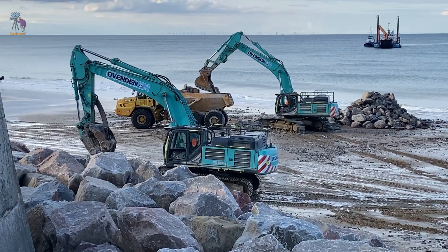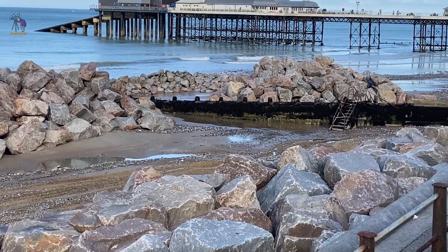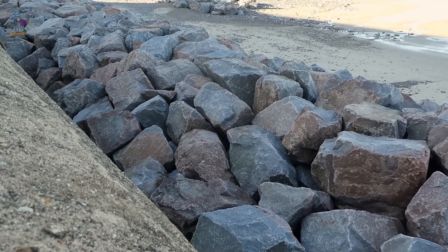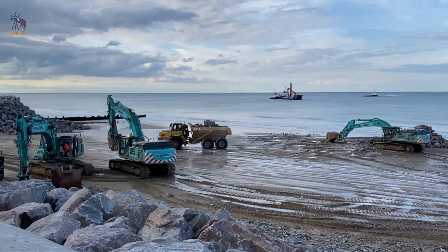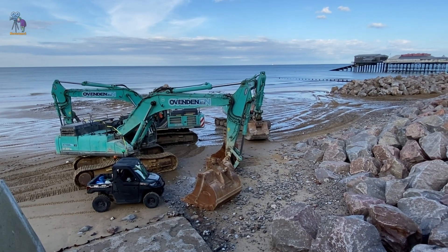This 300-metre barrier, made of large rocks, is being placed along the west side of the pier. The revetment will act as a buffer, breaking the waves before they reach the shore, thus protecting the wall from future damage. This effort aims to safeguard Cromer's iconic coastline for future generations.